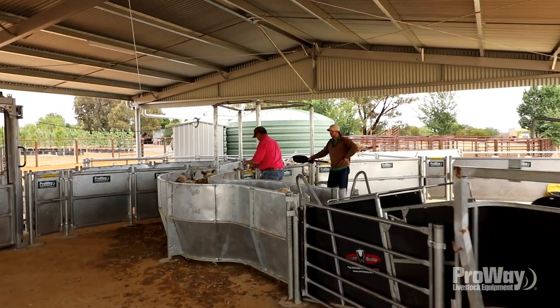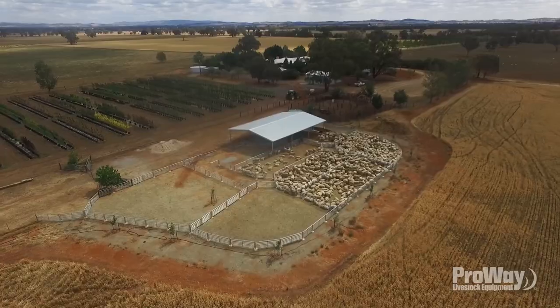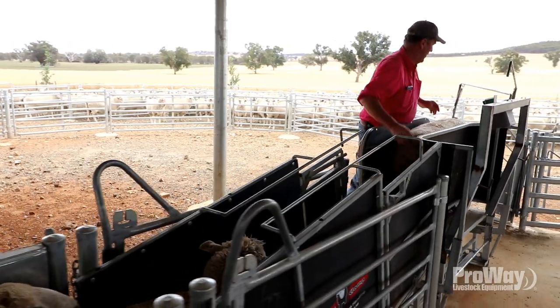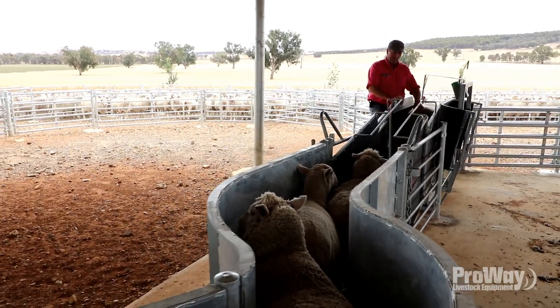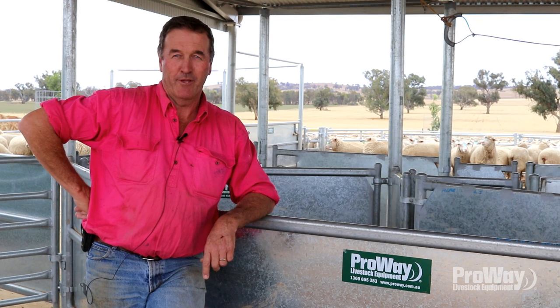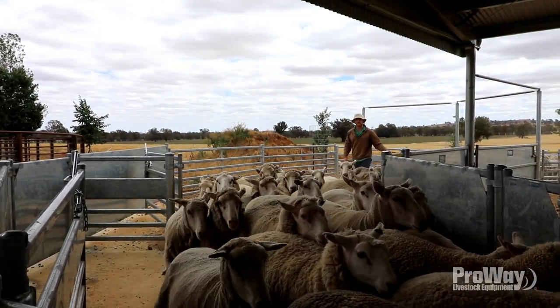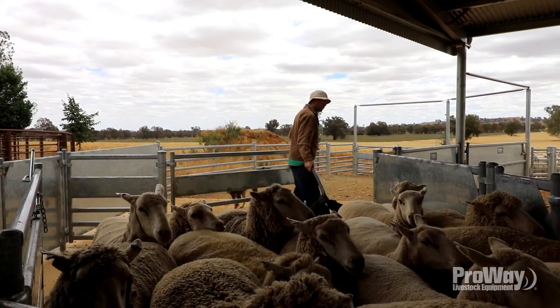I'm a fifth generation farmer and I think it was the fourth generation who built the last set of sheep yards on the property, probably about 50 years ago. So we're a bit long overdue for a change of infrastructure. Like any infrastructure, you need to find the dollars for it and it's one of those jobs that gets put off for as long as you can until everything gets too hard. The reality of not having good infrastructure is that you end up not doing the right management at the right time — that's probably the biggest rationale for doing something with ProWay.